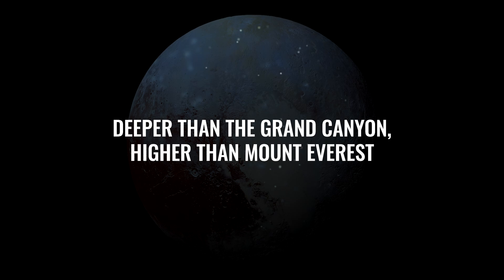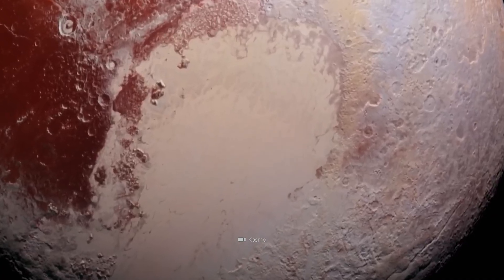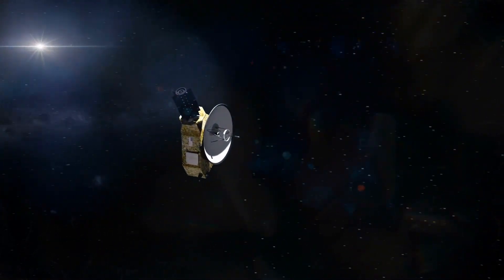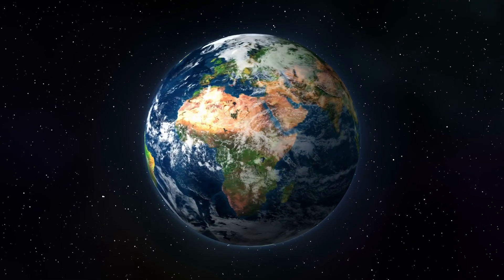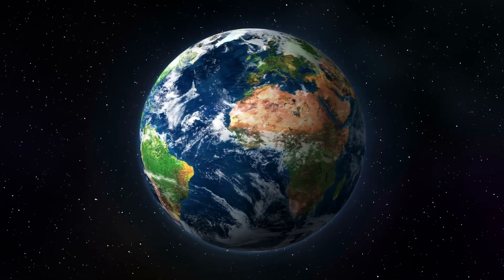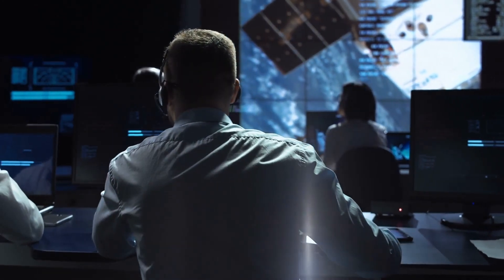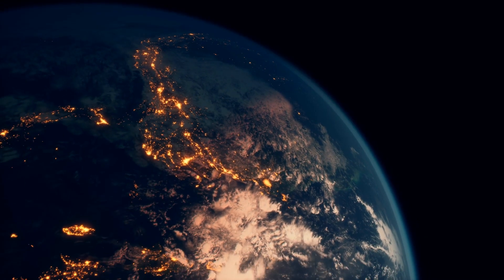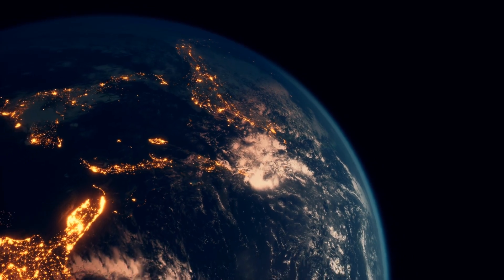Deeper than the Grand Canyon, higher than Mount Everest — but regardless of whether it's a fully-fledged planet or just a dwarf variety, the New Horizons images already showed us that Pluto has some unexpected surprises in store. As there are always between 30 and 50 astronomical units between the Earth and the former planet, it took NASA's probe a correspondingly long time to reach it. One astronomical unit corresponds to the average distance between the Sun and Earth.